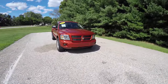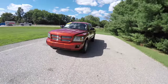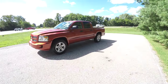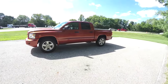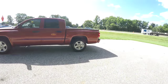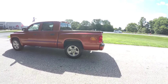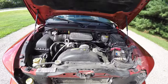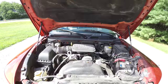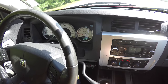Hello everyone. Today we're going to take a quick walk around look at this very nice and very well equipped 2008 Dodge Dakota Sport Crew Cab. This Dakota is in sunburst orange pearl coat. It has the dark slate leather and cloth interior. It is four-wheel drive, powered by a 3.7 liter V6 engine, with the four-speed 42 RLE automatic transmission.